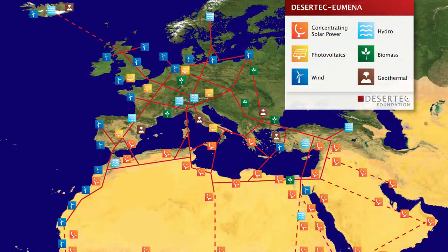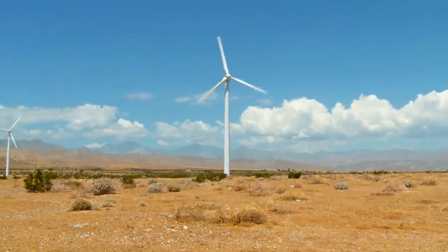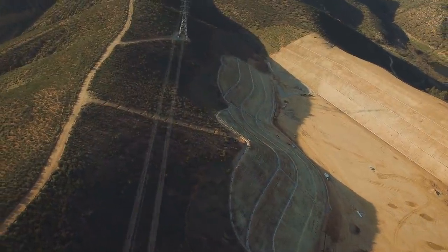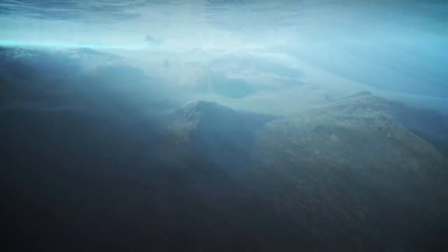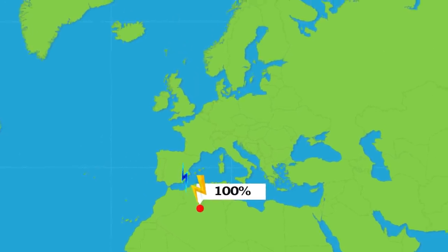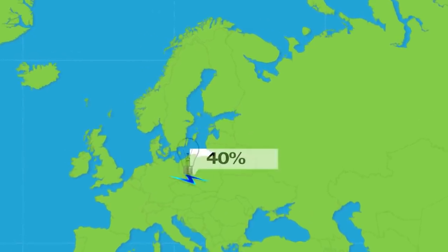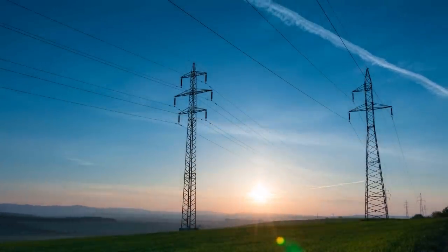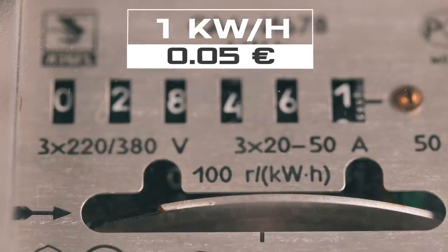Desertec was expected to meet at least 15 percent of Europe's electricity needs. With the power plants running at full capacity, Desertec could generate up to 100 gigawatts of clean energy. Energy supplies to Europe will be carried out via submarine high-voltage direct current lines, converted into alternating current only at points of consumption. When transporting alternating current of 750 kilovolts across thousands of kilometers, up to 60 percent of the energy is lost, but losses in direct current transmission are insignificant. The price of one kilowatt-hour of such electricity will not exceed five euro cents.